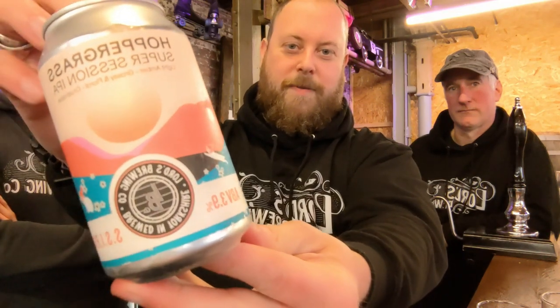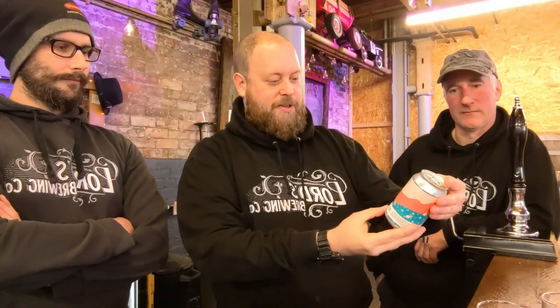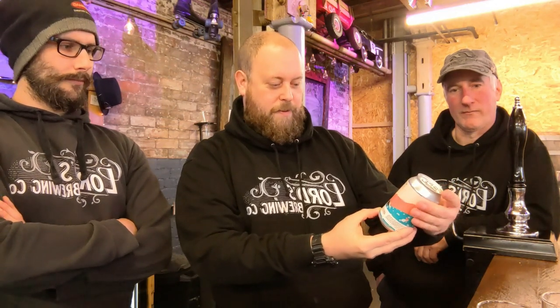It looks like, you know when you leave something in the window of a shop and it fades? But that's actually what it looked like when it came out — that was the design, it was quite interesting. It says on it: light amber, grassy and floral, crushable.